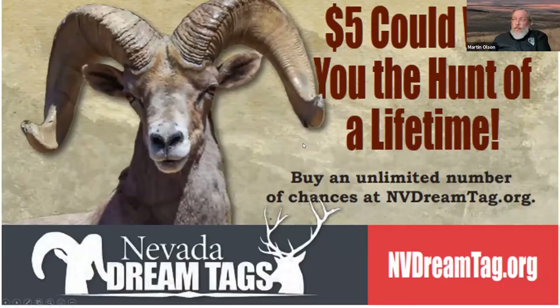One last thing: the Nevada Dream Tag. This is a raffle run by NevadaDreamTag.org. You go there and purchase a resource stamp for $10, then you can buy as many raffle tickets as you wish — one, a hundred, or more. That resource stamp comes back to the department and goes into the Heritage Trust account, giving you another opportunity.